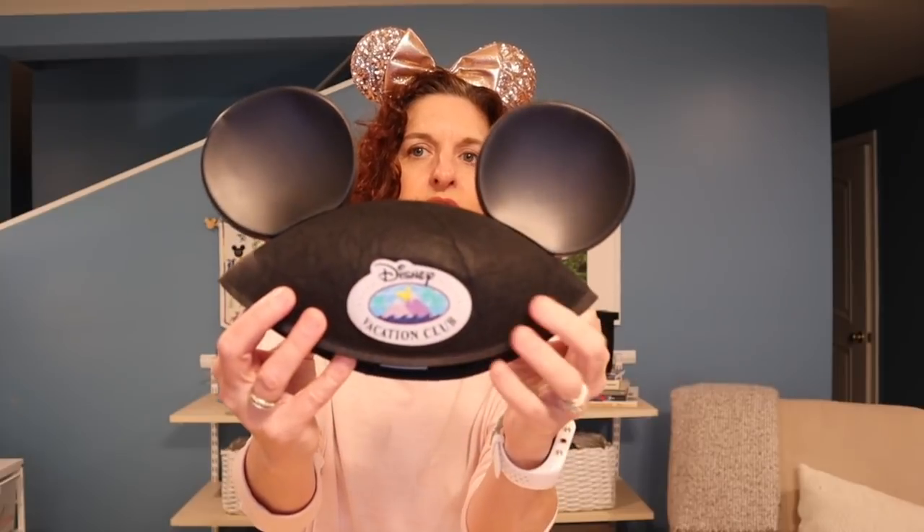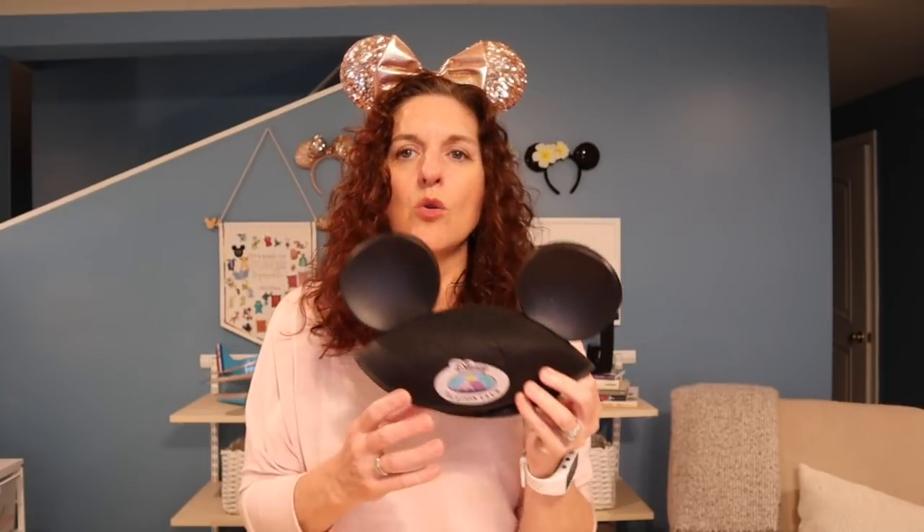I brought my little ears — these are the ears that we got when we very first looked into DVC. We didn't even buy then; the first time we ever looked into it was around 2009, when Bay Lake Tower first came online. They sent us these ears just for listening to the presentation, and I love them — that's the old DVC logo. I wish we had bought back then because it has become such a great part of our family memories. My biggest regret is DVC, but only because I wish we had bought it sooner.